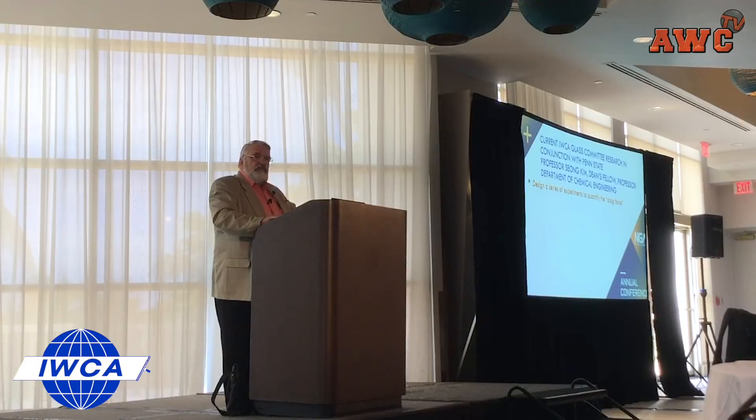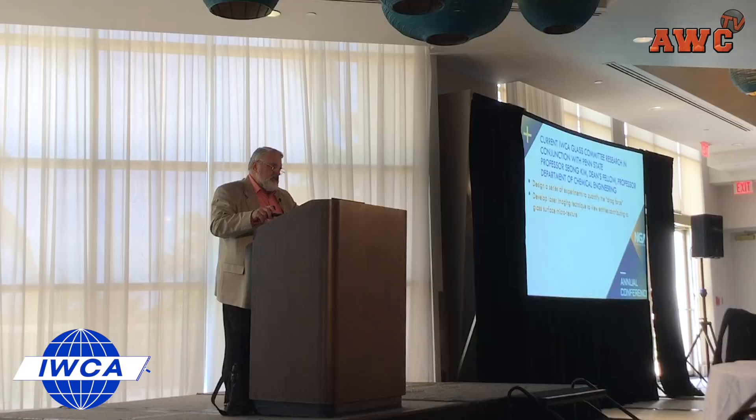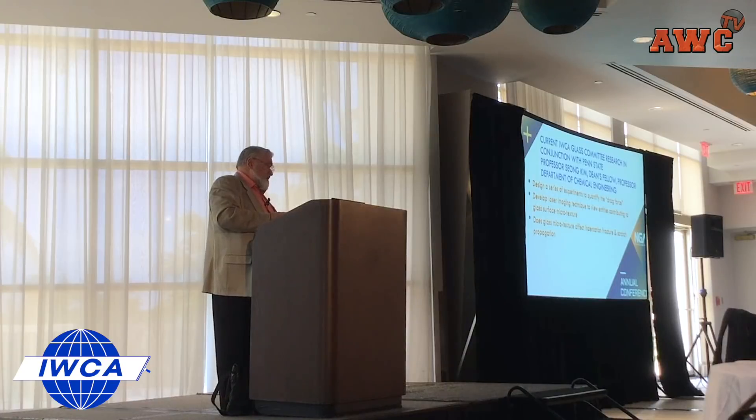Here's what's underway with Professor Song Kim's group at Penn State. He's going to develop instrumentation to look for microtexture features on a glass surface that give rise to this drag effect. Once he can do that, his intention is to quantify those entities which contribute to the drag effect. How does this affect cleaning of the glass? How can you overcome challenges in the field when you learn more about the species and the characteristics that are in play?